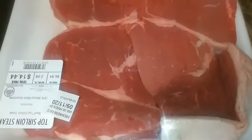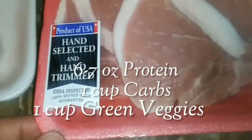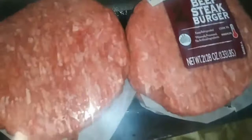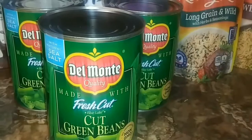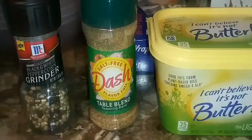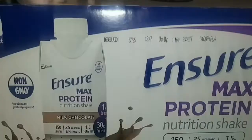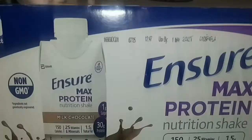In my diet I'm allowed to have six to seven ounces of meat, one cup of carbohydrates, and a cup of vegetables. For my meats I've chosen steak, pork chop, chicken breast, and ground beef.